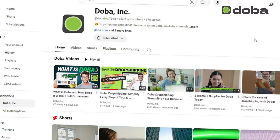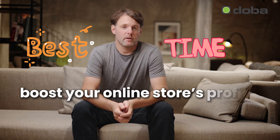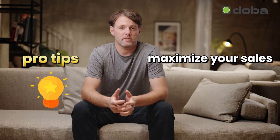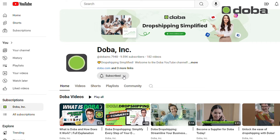Hey everyone! Welcome back to the DOBA YouTube channel. October is here, and it's one of the best times of the year to boost your online store's profits. With Halloween just around the corner and the cooler weather bringing in a new season of products, there are tons of fresh opportunities to cash in. In today's video, I'm sharing the 5 hottest dropshipping items for October 2024, plus some pro tips to help you maximize your sales. Don't forget to subscribe and hit the bell so you never miss out on our insider dropshipping tips. Let's jump right in!